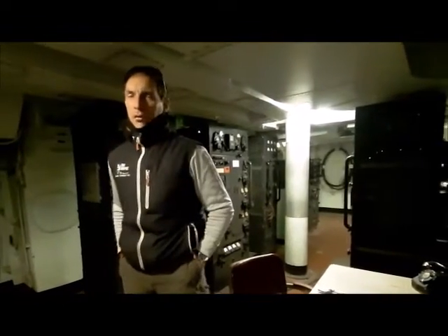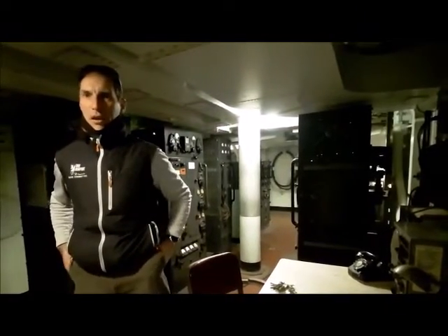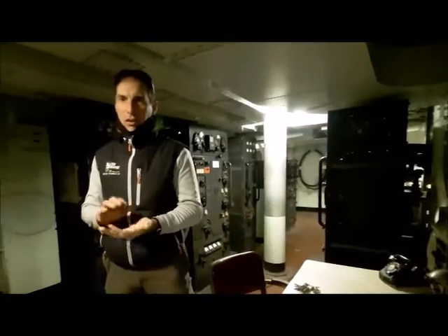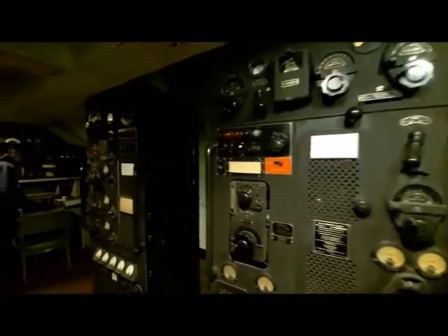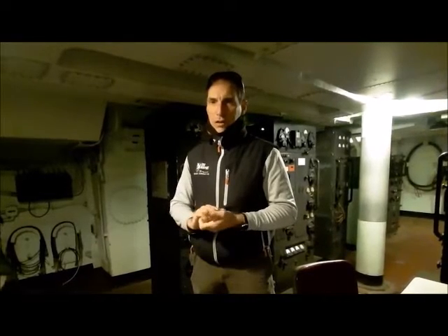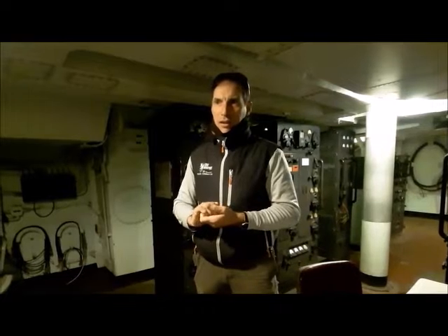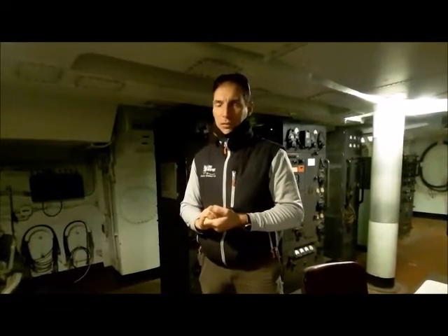Amateur radio operators are always welcome to come here and operate. We prefer people familiar with CW — continuous wave, which is Morse code operation — because the units here are more set up to accommodate that versus voice transmission. Both work, but we're always happy to have people offer to come and operate CW from this ship. We have our own call sign, and when we get on the air, we get a lot of positive comments. Please reach out if that's something you'd like to do.